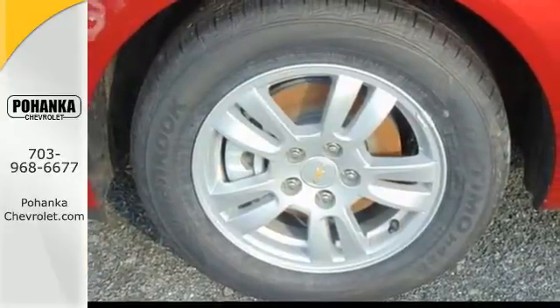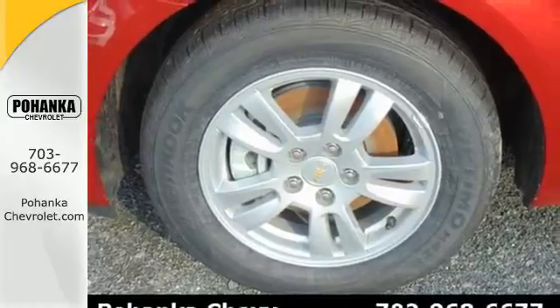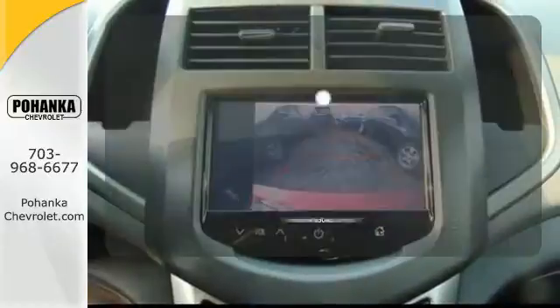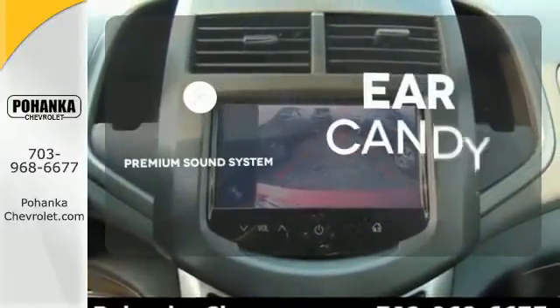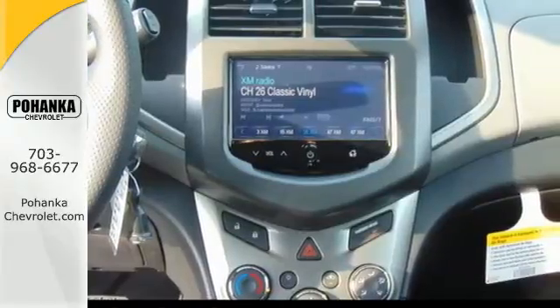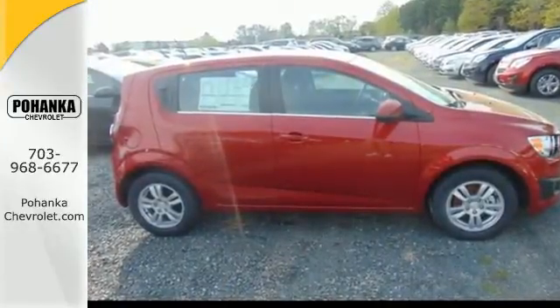The stability and traction control, 10 standard airbags, and tire pressure monitor keep you safe no matter where the road takes you. The premium sound system gives you a rich listening experience. Stop in for a test drive today and be the envy of your friends in this eye-catching Sonic.